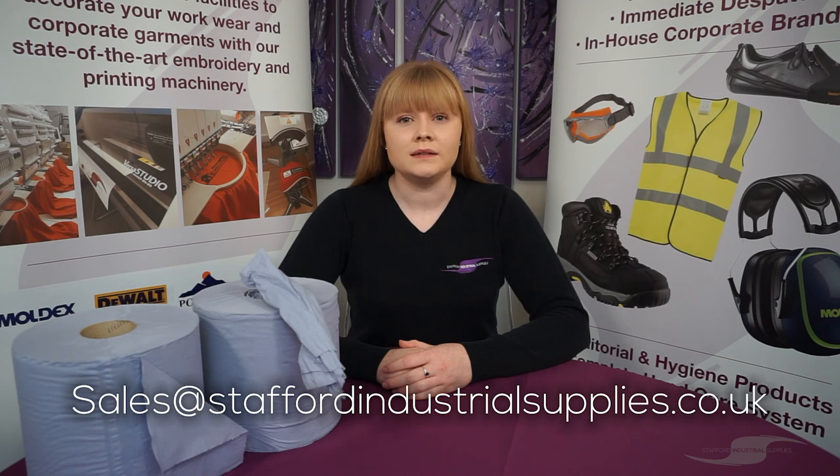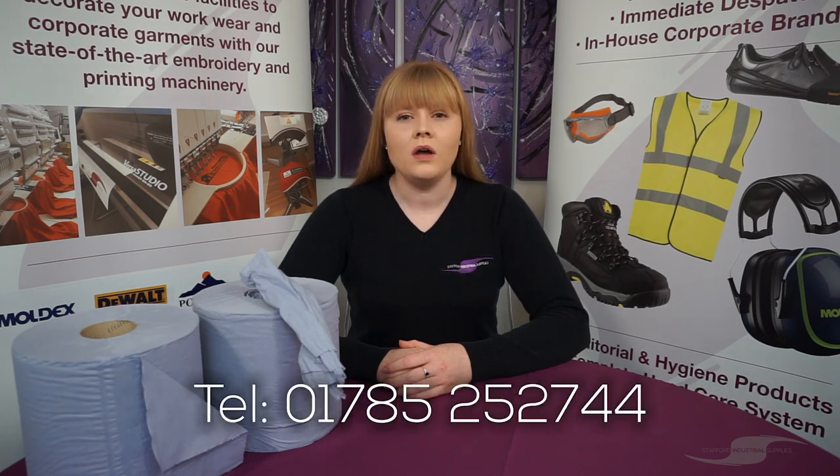These are available to buy on our website, just follow the link below, or alternatively you can email us at sales@staffordindustrialsupplies.co.uk or call us on 01785 252 744. Thanks for watching.